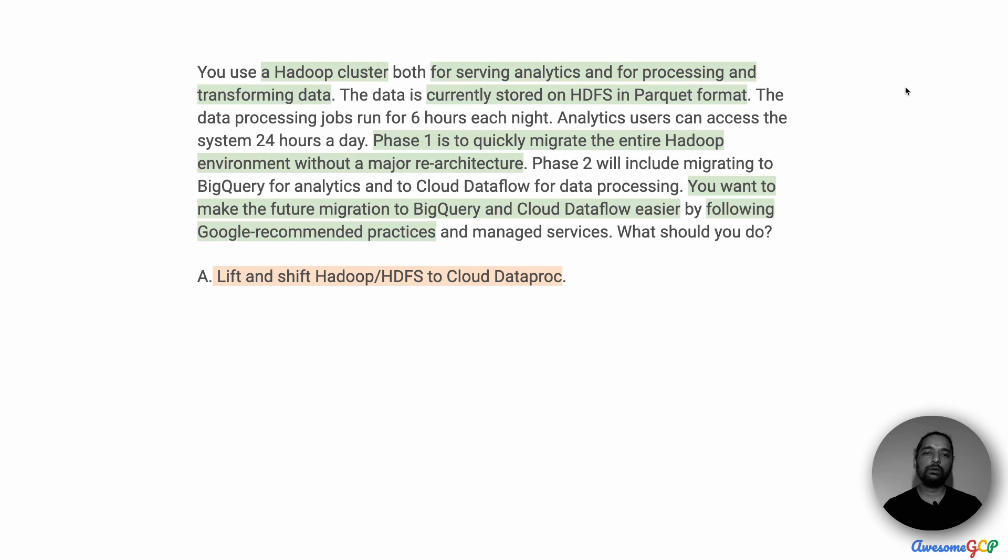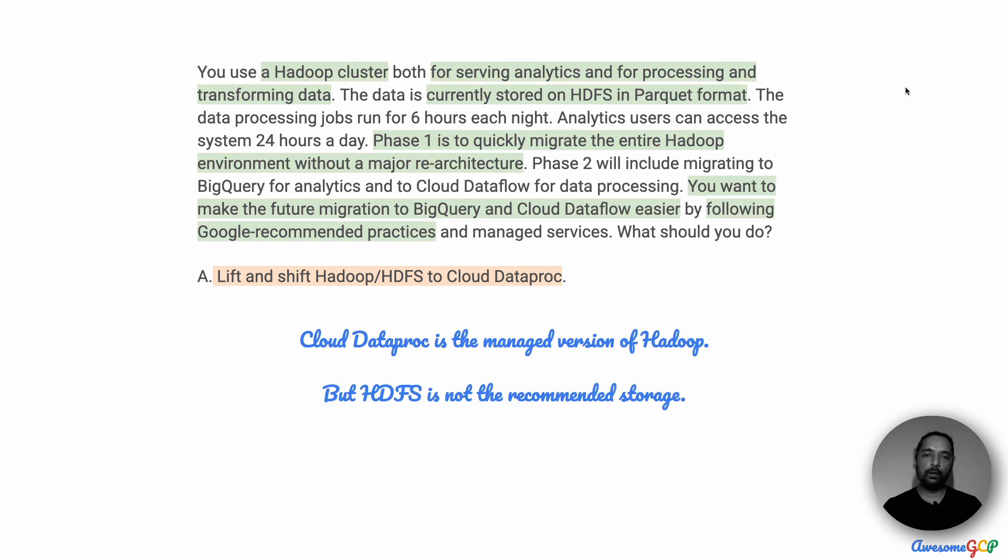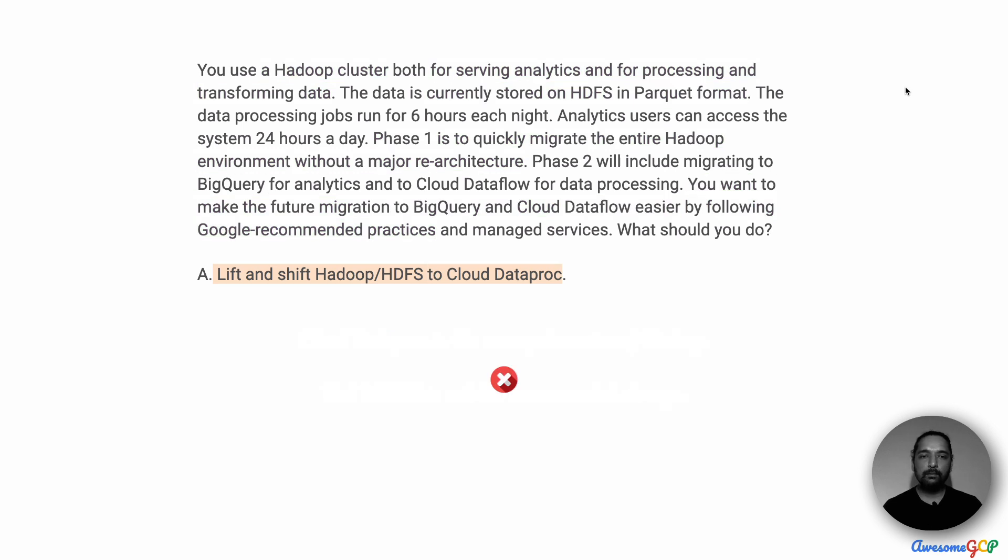Option A is to lift and shift Hadoop and HDFS directly to Cloud Dataproc. Cloud Dataproc is the managed version of Hadoop, and therefore that is the recommended approach. However, HDFS is not recommended when you are moving to Google Cloud. HDFS requires the storage and compute to be together, and that doesn't scale very well. You will also have to manage the hard disks attached to these VMs, which involves more operational work and is not recommended. Therefore, we will eliminate option A.